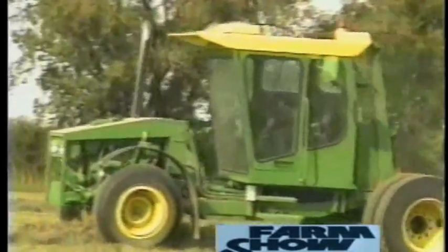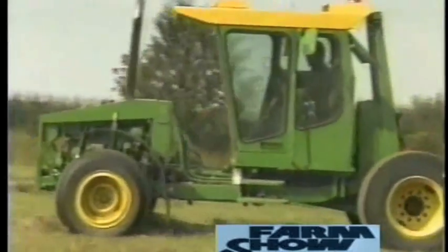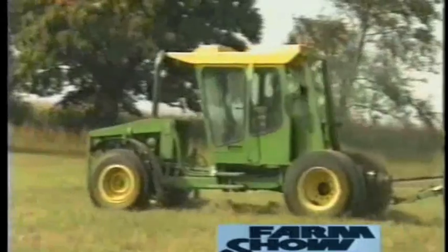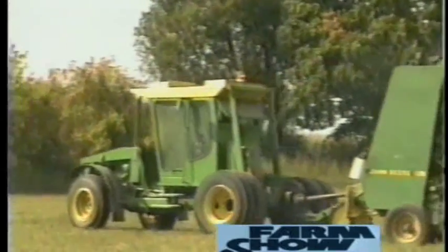This high-comfort work of art is part tractor, truck, car, combine, semi, and all-terrain vehicle. But most of all, it's the ultimate power unit for pulling a big round baler, which is exactly what Dan Krieger wanted.